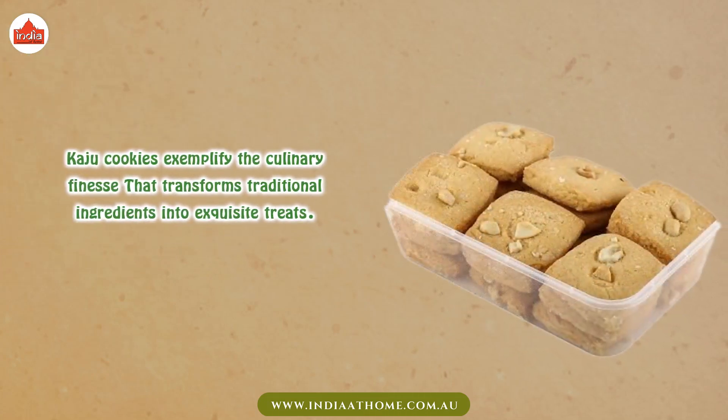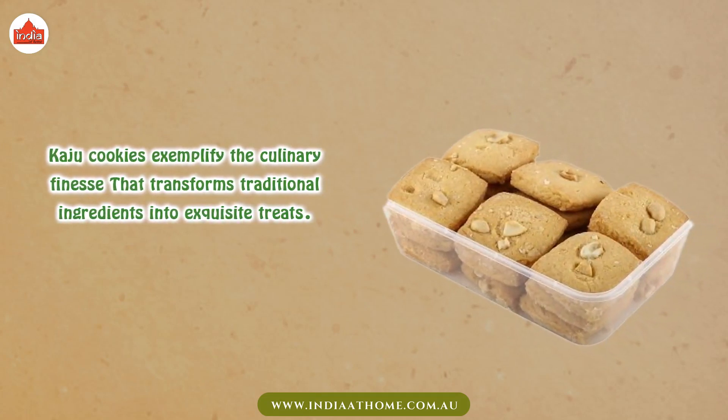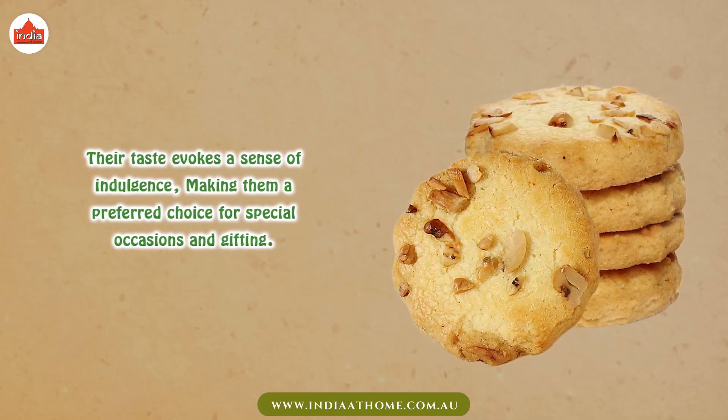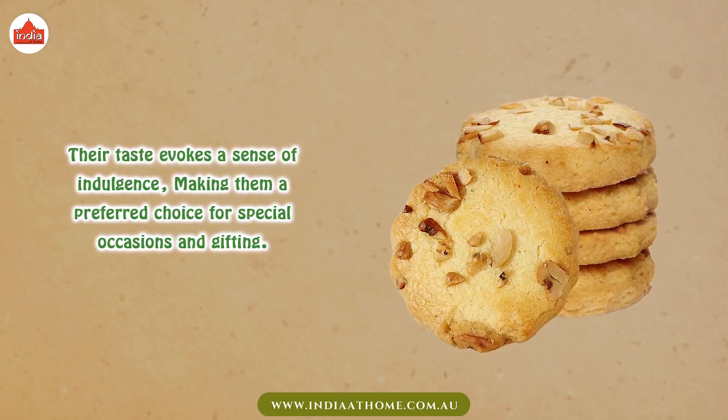Kaju cookies exemplify the culinary finesse that transforms traditional ingredients into exquisite treats. Their taste evokes a sense of indulgence, making them a preferred choice for special occasions and gifting.